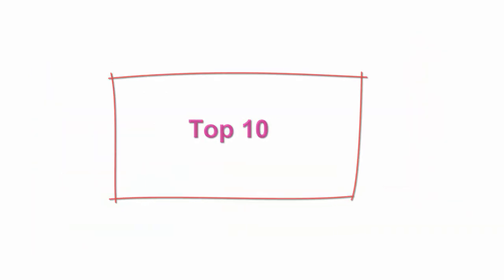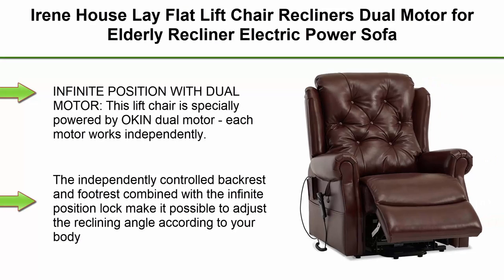Top 10: Irene House Lay Flat Lift Chair Recliners, Dual Motor for Elderly, Electric Power Sofa with Heat and Massage, 2 Side Pockets, Model 9199, Top Grain Leather Match PU, Brown.